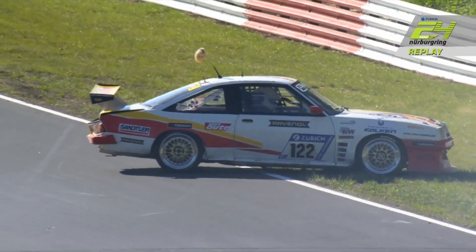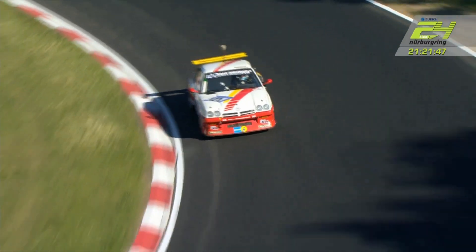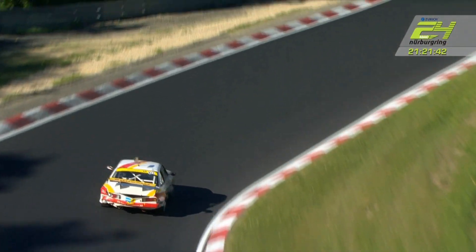The car went into the three-layer Armco just before Aremberg, so that car, very battered indeed, is now working its way through Aremberg. Easily done there, isn't it, Johnny? Yes, I know.